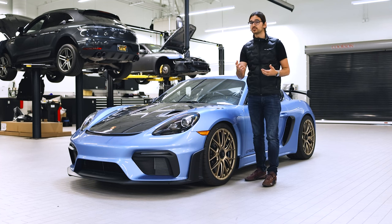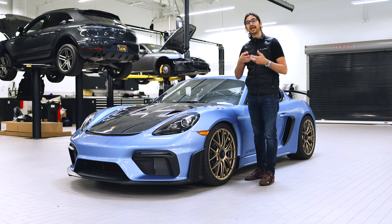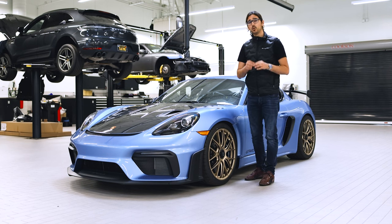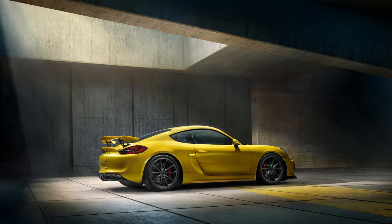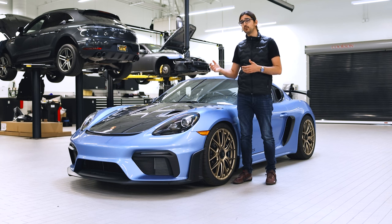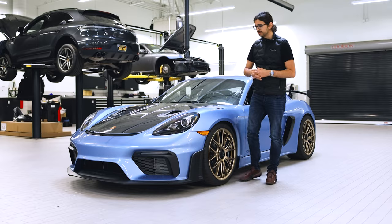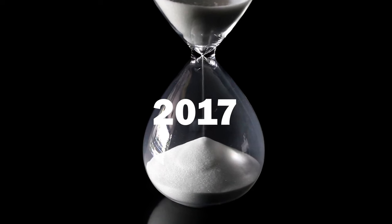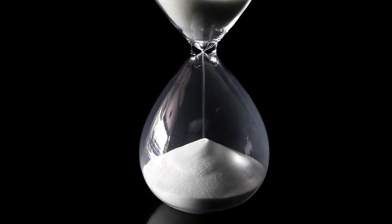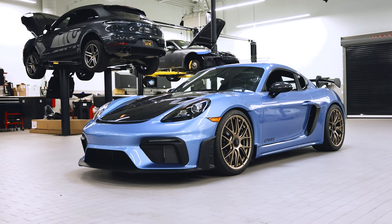It's really their flagship sports car. There have been different trims of different models, but never to the degree of really making a GT car outside of the 911 lineup — that was until 2016 when they came out with the GT4, based on the 981 generation of the Cayman. That was a really big deal because there had never been a GT car that wasn't a 911. And for six years, from 2016 until 2023 when I filmed this video, the GT4 was all we got. Because now we have this — it's a 2023 Porsche Cayman GT4 RS.